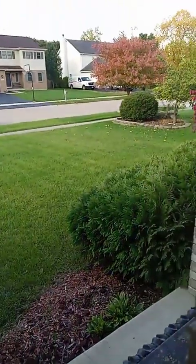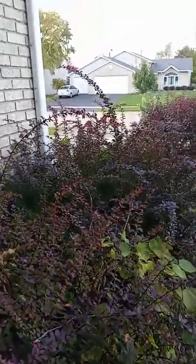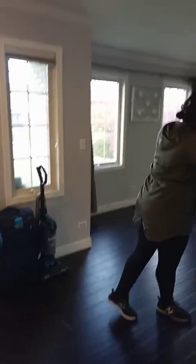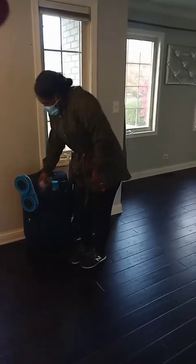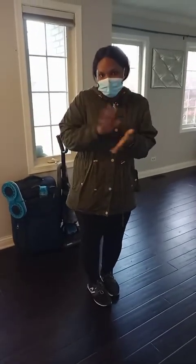Hold on, let's greet the cleaner real quick. Good morning! I'm doing a Facebook Live — do you want to introduce yourself and your service? I'm Regina, I'm a contractor but I have my own cleaning business called Friends and Company. Shay will show you the after results, and I'll leave my information with her.